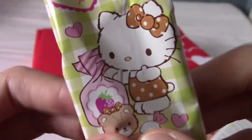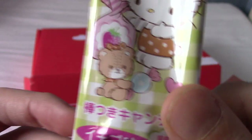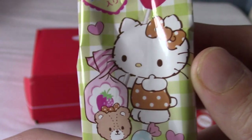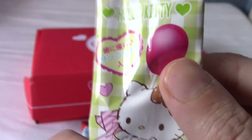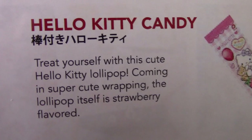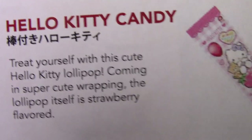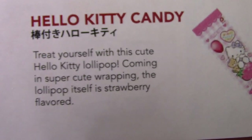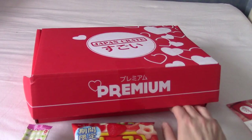Next up is a Hello Kitty lolly — basically a lollipop, which is the word I keep forgetting. Let's check out what this is. This is the Hello Kitty candy. Apparently it's strawberry flavour, and yeah, it's a lollipop. I keep forgetting the 'pop' part, which may be slightly confusing to some people.